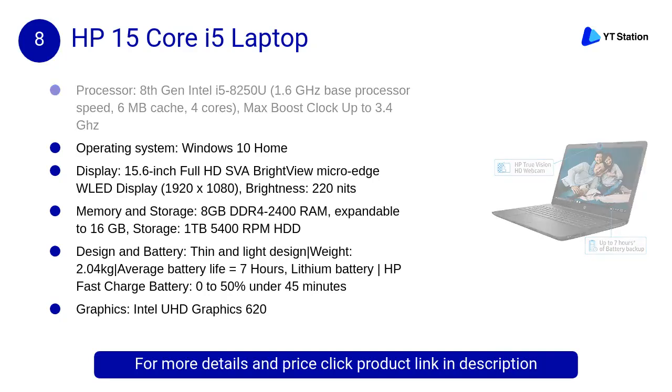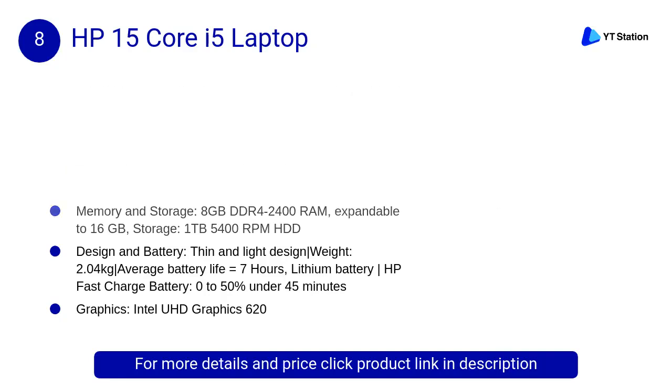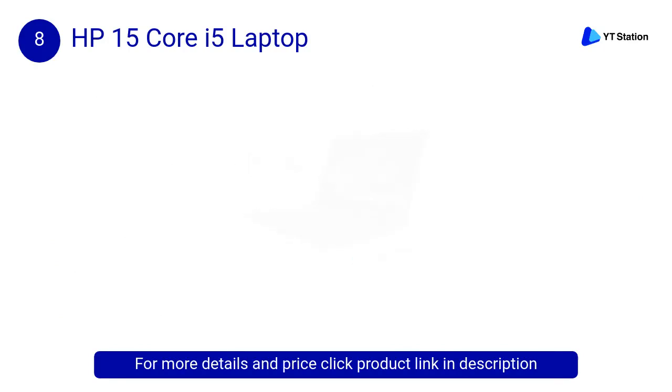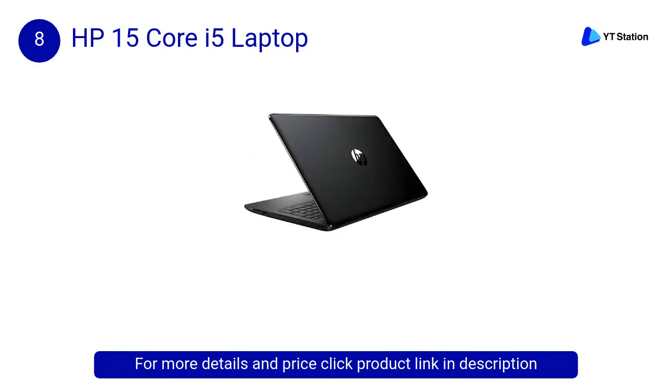At number 8, the HP 15 Core i5 laptop, designed for long-lasting performance. This stylishly designed HP 15-inch laptop has a long-lasting battery that keeps you connected, entertained, and productive all day.